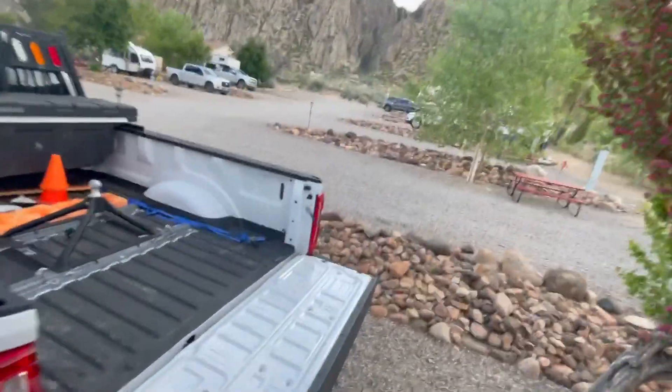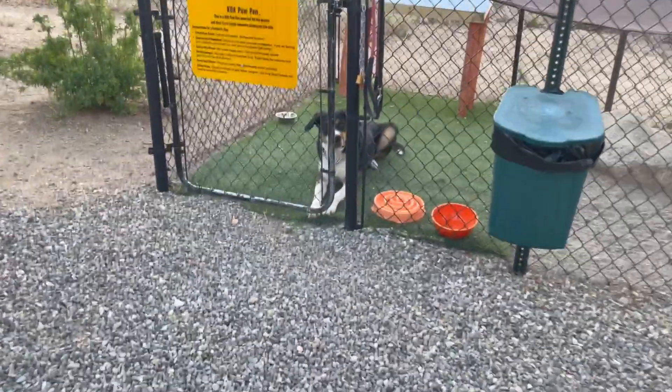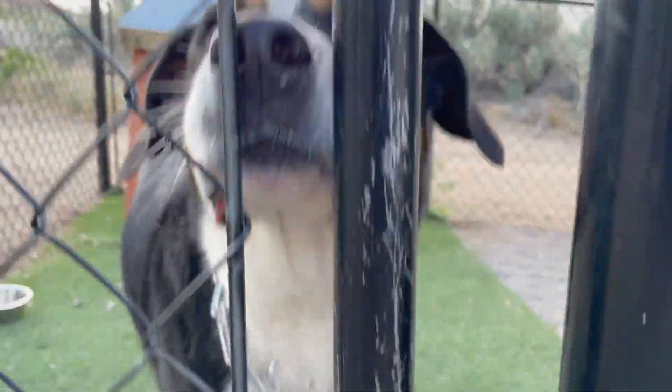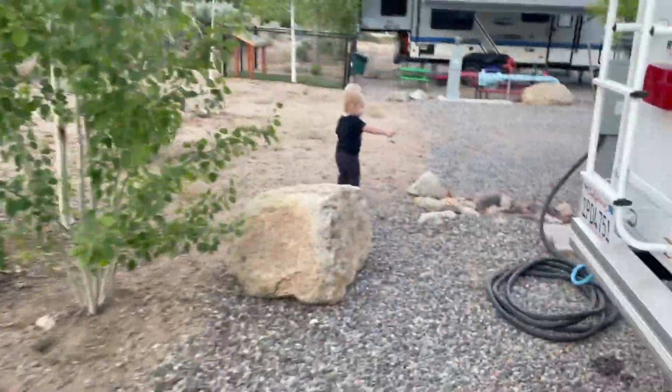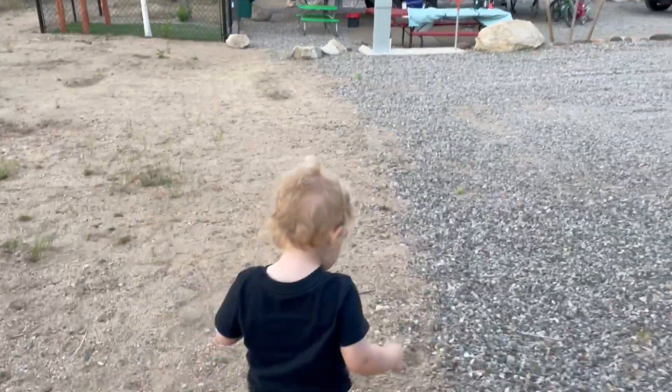The views — look at that. What do you think of this campsite, Mr. Franklin? Is this the best one yet? Did you have your own space? Pretty sweet. The water's hooked up.